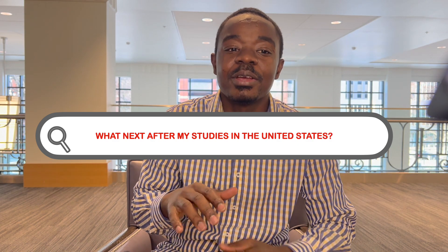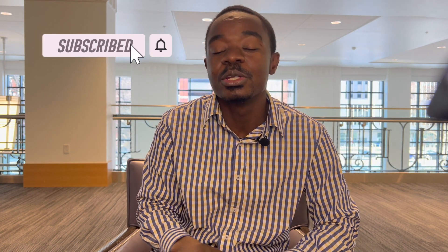Hello guys, welcome. One of the major questions that both current and prospective international students have is: what next after my studies in the United States? I have a whole video explaining the prospects of international students after their studies that I'll be uploading in a few days. Kindly hit the subscribe button and click the notification bell so you'll be the first to check it out.